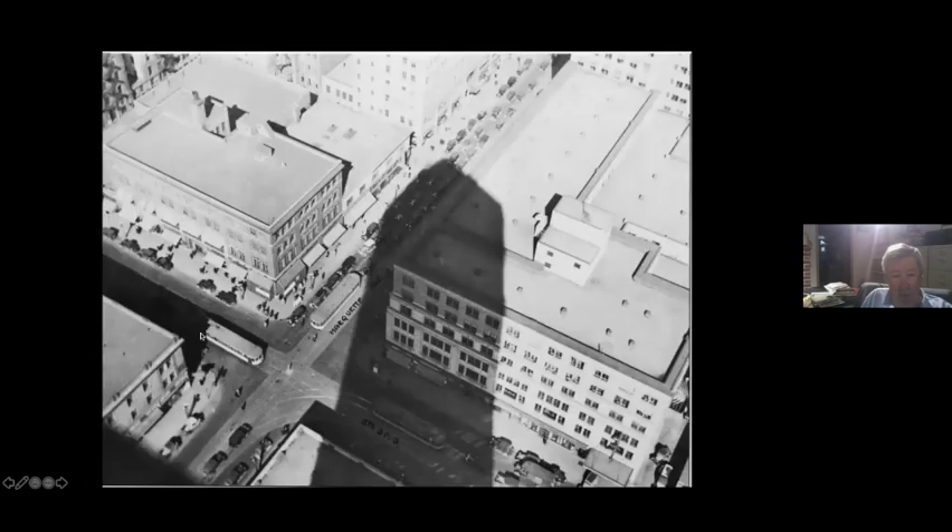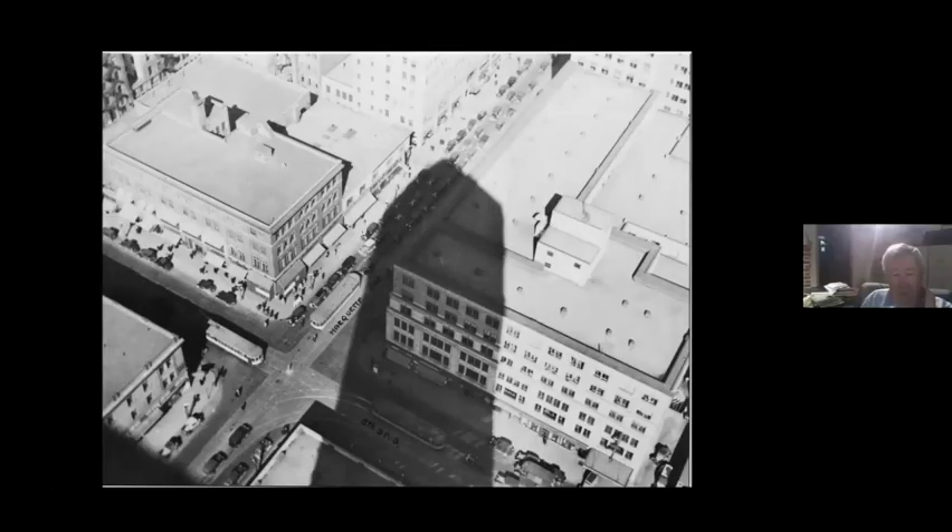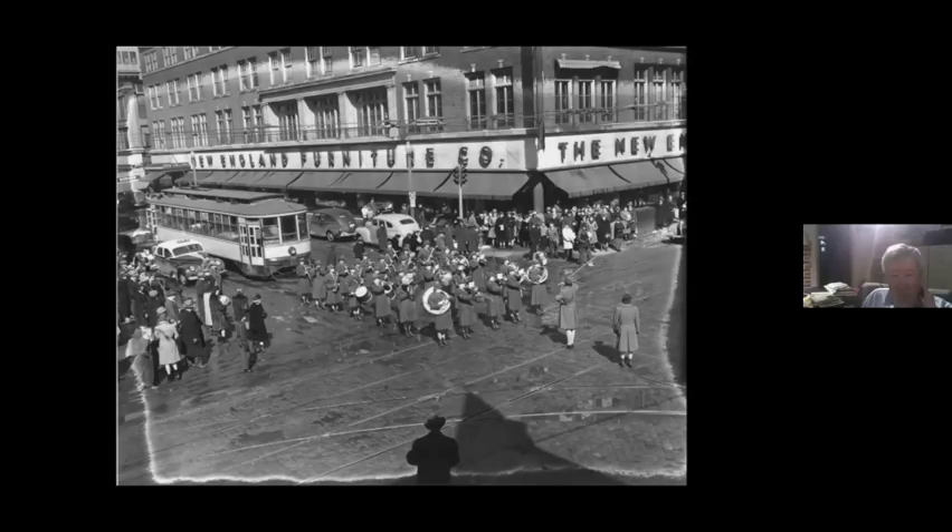This is the corner of 8th and Marquette. Here's the Chicago cars on 8th Street, here's Marquette. This is taken from the Fauche Tower — nice shadow. You can kind of tell what it is from the shadow. And this is World War II — here's a Women's Army Corps band parading through the intersection past the New England Furniture Company. I wonder if that was like a bond drive march or something. Good question, it wouldn't surprise me.